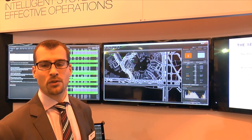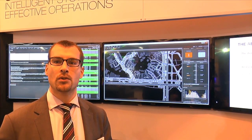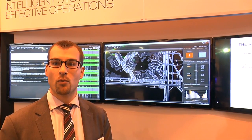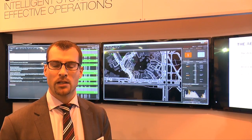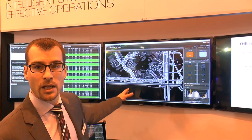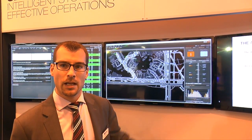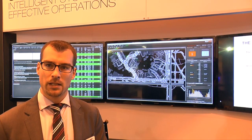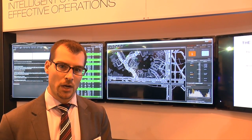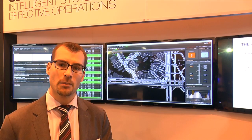It connects to the surface surveillance system that historically was used for air traffic control and provides that to all of the users, so they have a shared picture of what's really happening at the airport. This provides a tremendous benefit with reduced radio and voice communications. You can just look at the tool — both the map display and the other data visualizations — and intuitively understand what's happening and what to act upon, as opposed to sifting through data or basing decisions on assumptions.